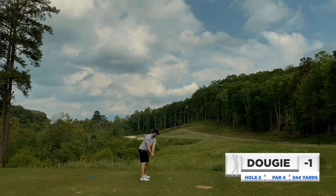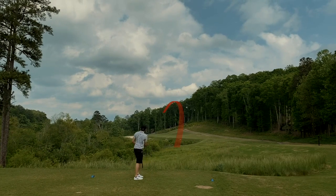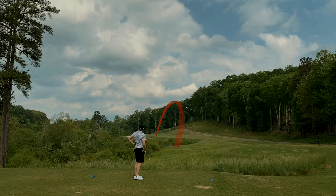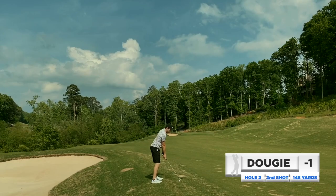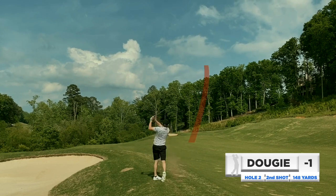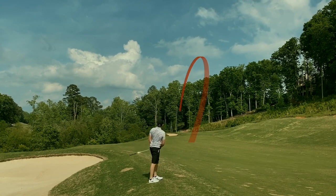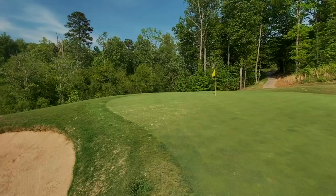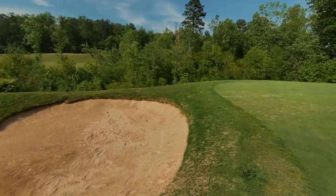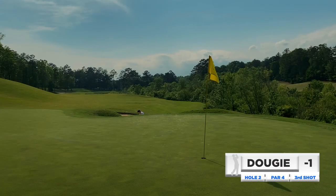Welcome to hole number two — one of the scarier tee shots on the course. Not a lot of room, just a thin little slice of fairway to hit. Go left, you're in trouble; push it out right, you don't want that second shot. Fortunately I was able to skirt the left side with the draw and leave myself a wedge. The pin is tucked back left, so I'm telling myself middle of the green — but I couldn't help trying to shape one in there. Thought it was going to be close, but it caught the corner of the bunker. Very disappointed to be left with this up-and-down opportunity.